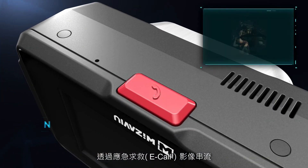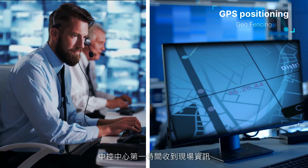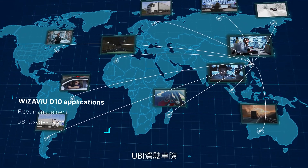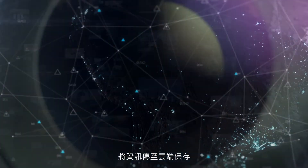Real-time image streaming through emergency calls and GPS positioning allows the Central Control Center to receive first-hand on-site information. Wizzaview D10 applications include fleet management, UBI usage-based insurance, and send the data to the cloud for storage.